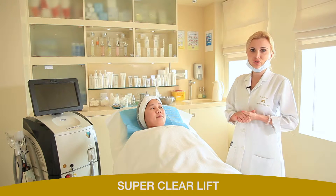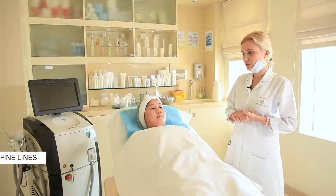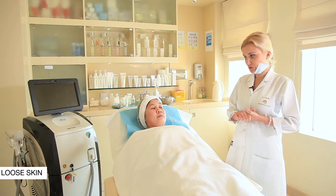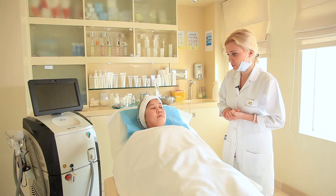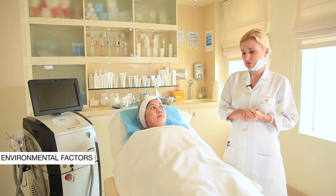Today we have a patient whose main concern is open pores, fine lines, and for the last few months she noticed that the skin is getting looser. This problem might be caused by sun exposure and environmental factors.